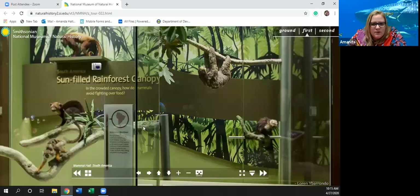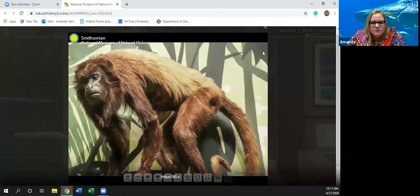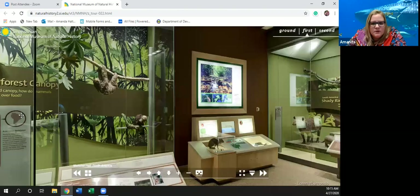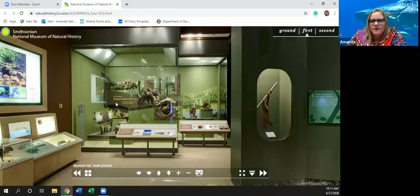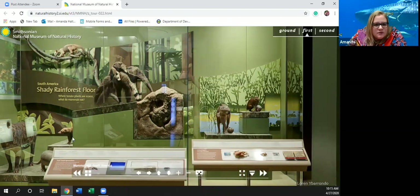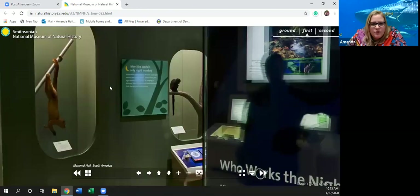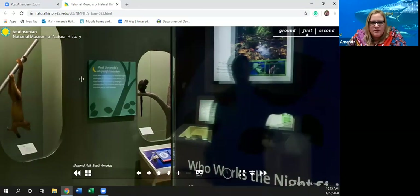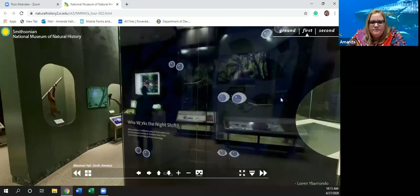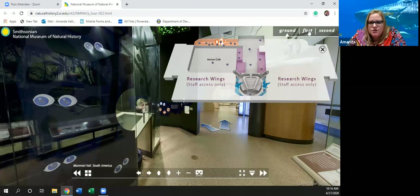Heading into South America, here are the monkeys we saw earlier. One does not look very happy! And there we have a sloth. Over here, these are animals that all live on the shady rainforest floor — some more sloths and some anteaters. There's a monkey hanging out here, and over here is the world's only night monkey.